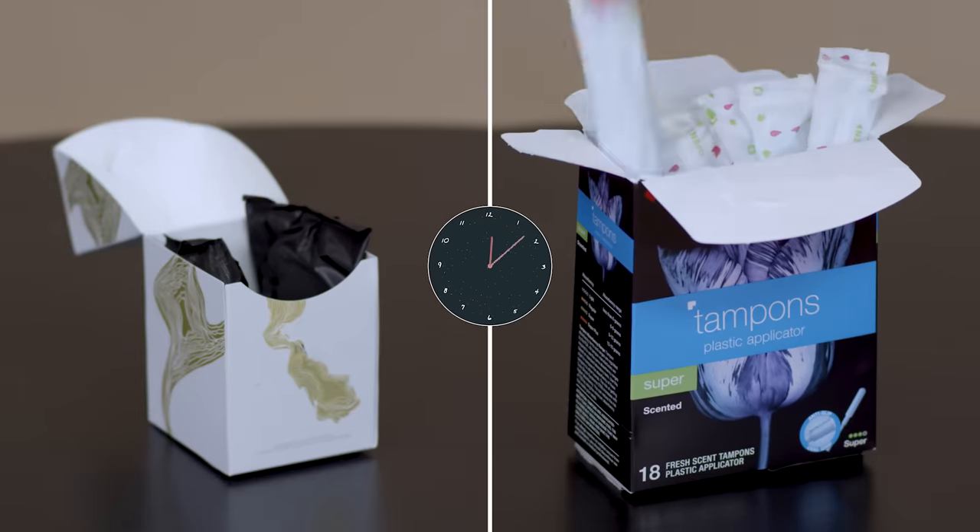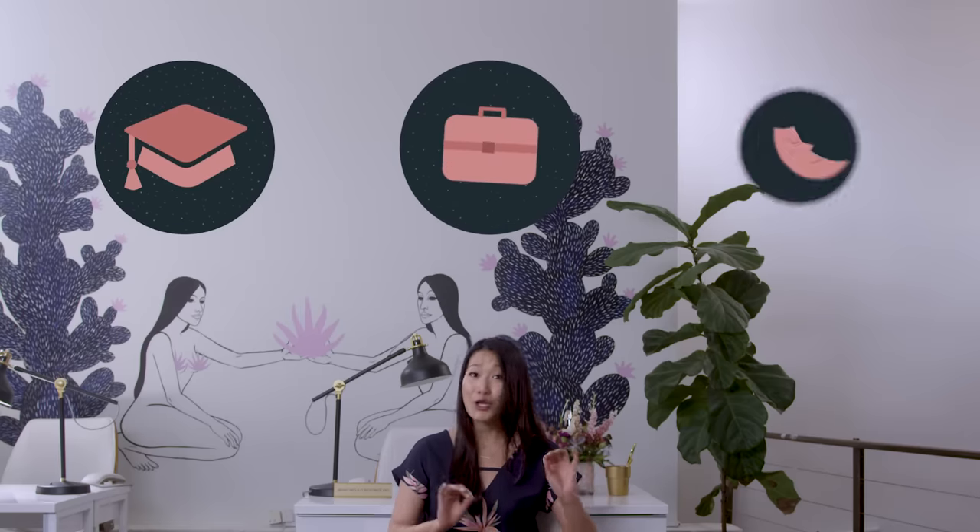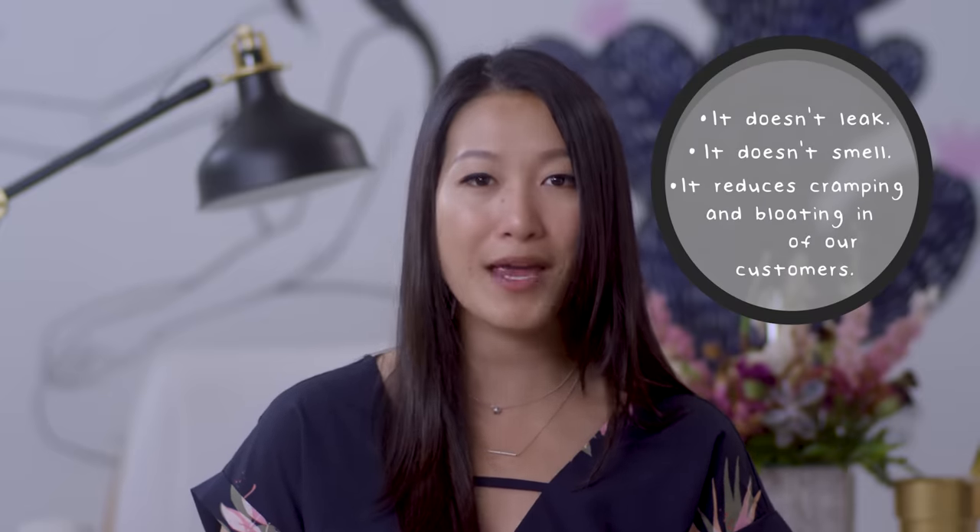Unlike other period products, which you have to change every few hours, Flex can be worn for 12 hours. That means you don't have to worry about it while you're at school or at work, and you don't have to worry about it while you're sleeping. On top of that, it doesn't leak, it doesn't smell, and it reduces cramping and bloating in 70% of our customers.